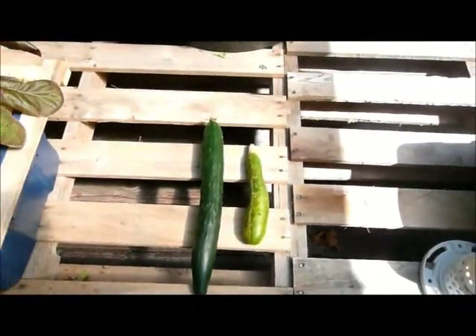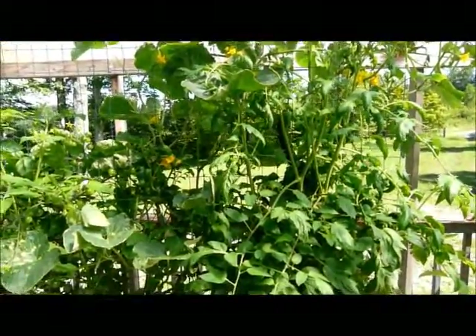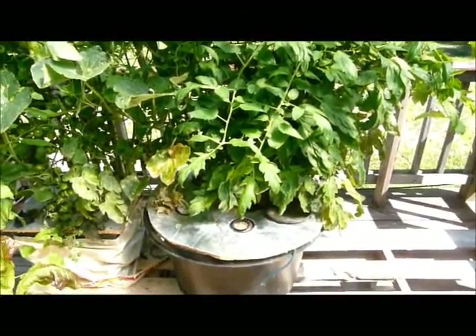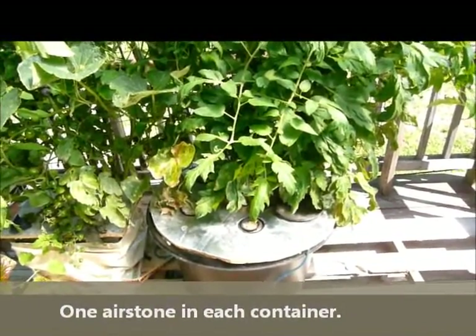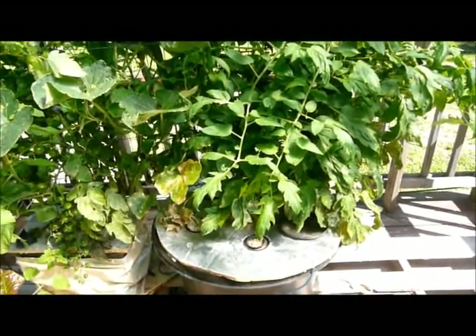I used your tomato formula, and there's a tomato plant in there as well. My plan for next year is to expand this, and I'll probably grow all my cucumbers in a hydroponic solution. I also tried some lettuce and spinach, and I had good results.